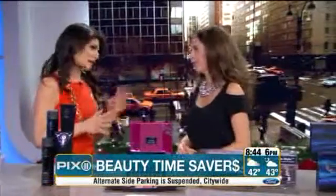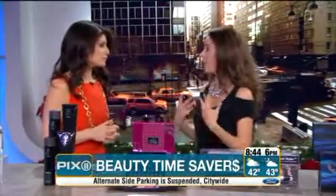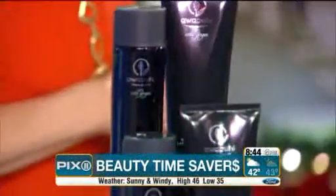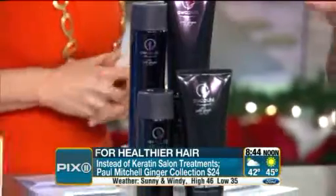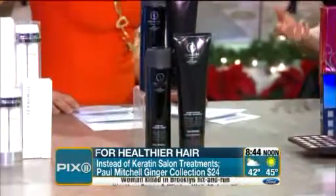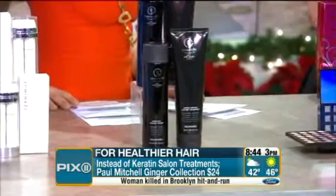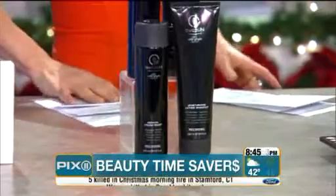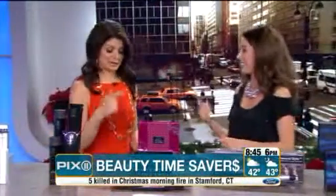The keratin treatment at the salon can be expensive, and we've all heard about the formaldehyde health concerns as well. So this is a great at-home alternative — it's from Paul Mitchell. It's the Wild Ginger Collection and it uses an exclusive keratin protein that's almost identical to the keratin found in our own hair. It's safe and will really leave your hair looking silky and shiny and beautiful.